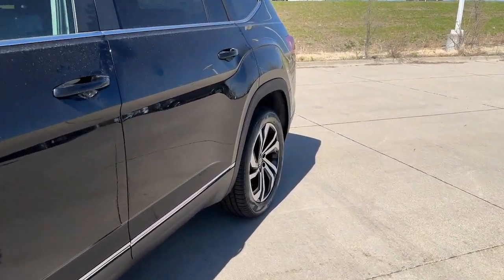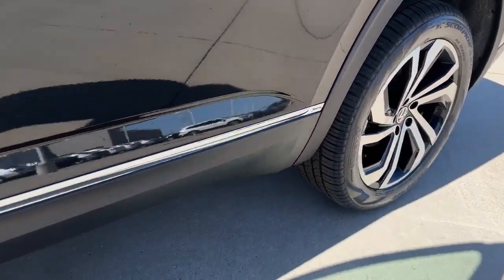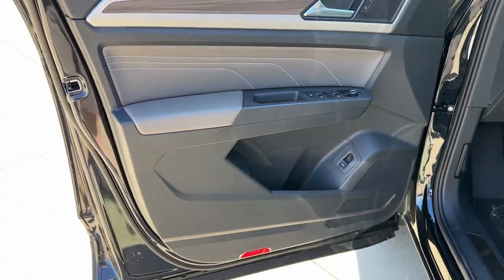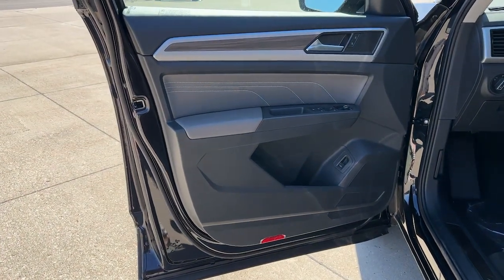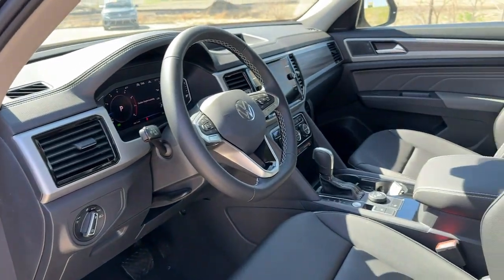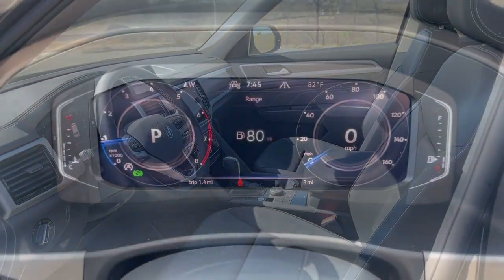These are just some of the great options this vehicle comes with: panoramic roof, hands-free liftgate, navigation system, third-row seat, heated driver's seat, all-wheel drive, keyless entry, heated mirrors, iPod and MP3 input, and lane-keeping assist.